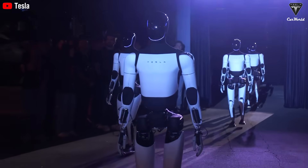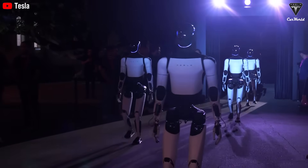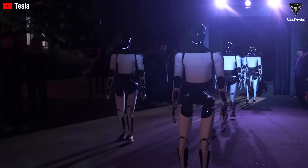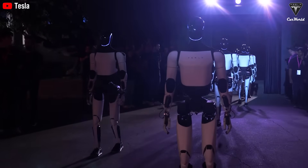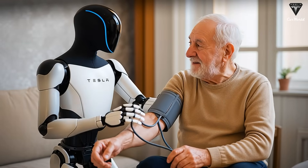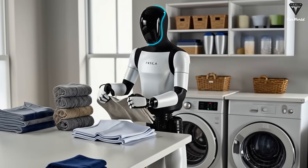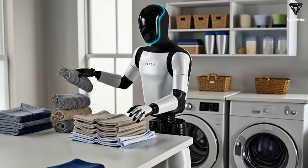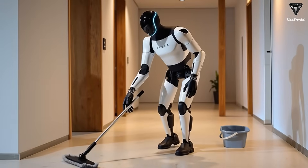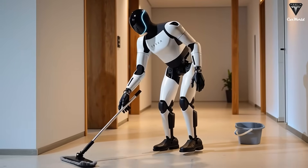The greatest engineers at Tesla know they are racing against time to catch up with the 2 million years of evolution that have transformed the human hand into the most complex biomechanical structure ever to exist on Earth. If there's one part of the body with the most complex movement, it's the hand. The human hand can perform countless motions — gripping, pulling, pushing, snapping, pressing, and chopping.